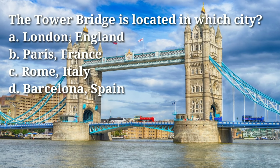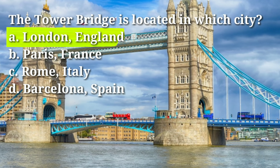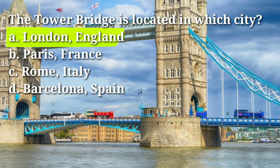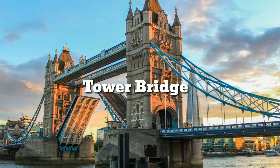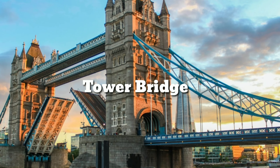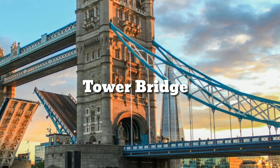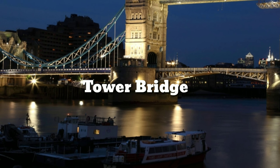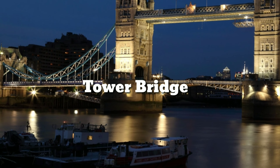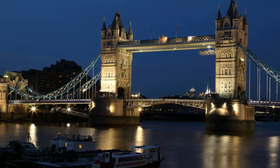The Tower Bridge is located in which city? Answer: A, London, England. Tower Bridge is a famous landmark in London — a combined bascule and suspension bridge that crosses the River Thames, located close to the Tower of London. The bridge was completed in 1894 and has become one of the most recognizable symbols of London.